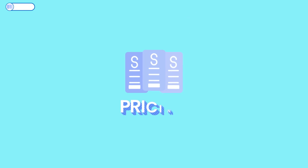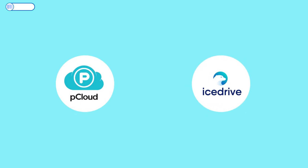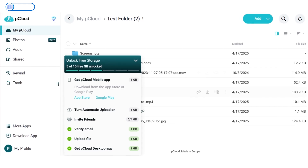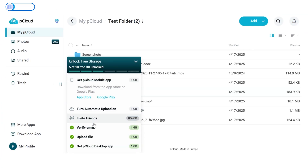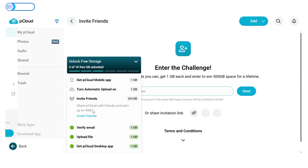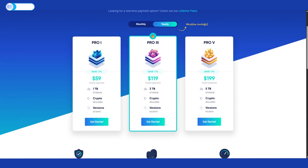Next, let's talk money. Both pCloud and IceDrive lure you in with generous free tiers — each service offers roughly 10GB free to new users. pCloud technically starts you at 2GB and asks you to do a couple of quick tasks to reach 10GB, but the end result is the same as IceDrive's easy 10GB.